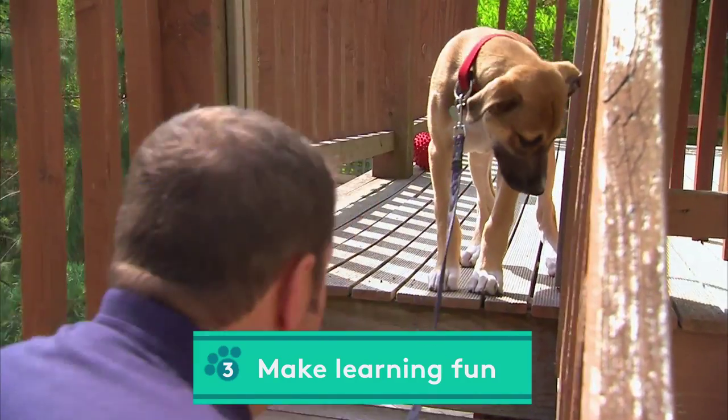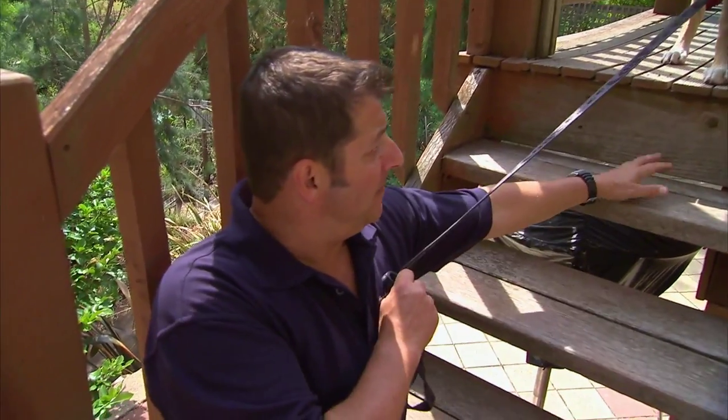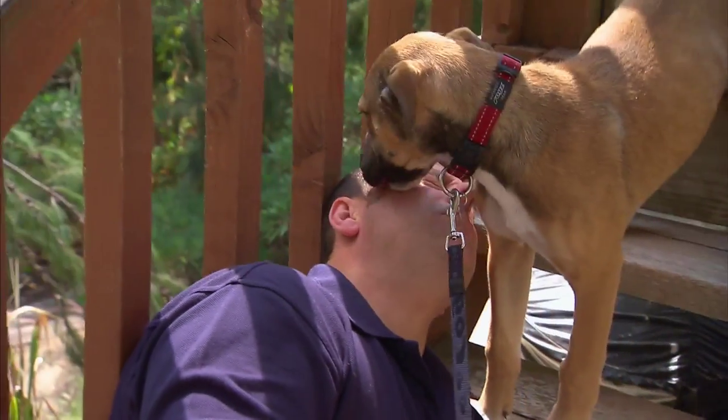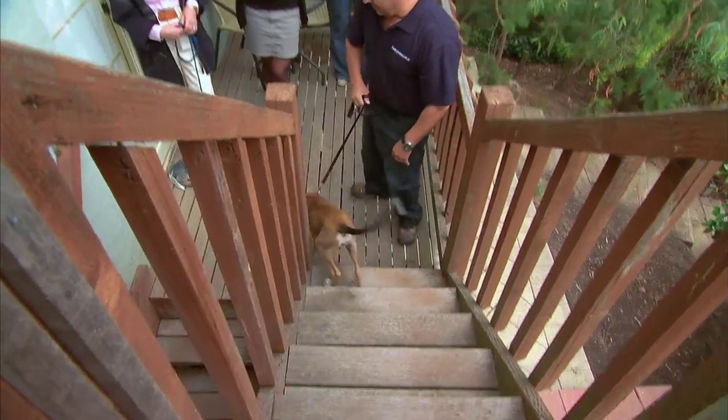Now we're coming down. I'm going to sit on the step like this and see if he'll follow me down. Come on mate. Good boy. Almost there. I think he's a champion.